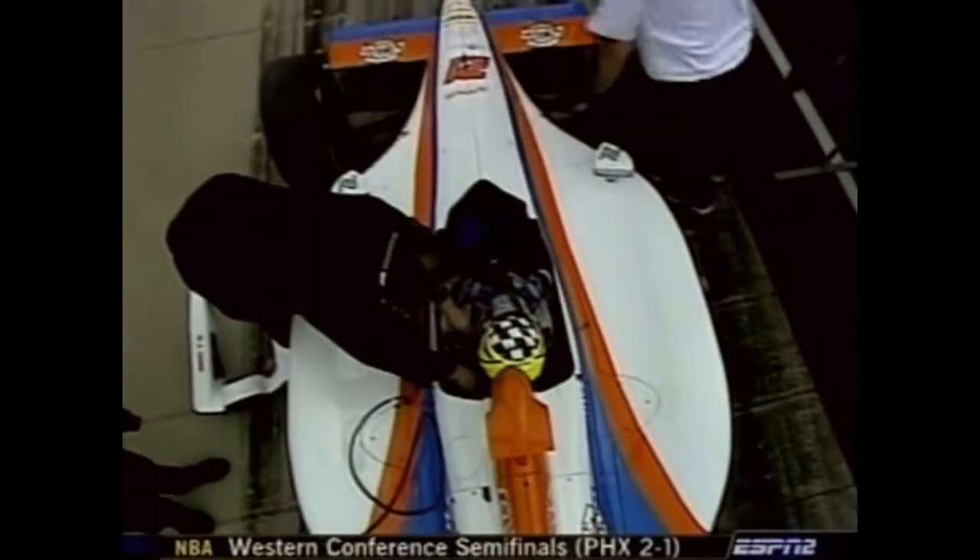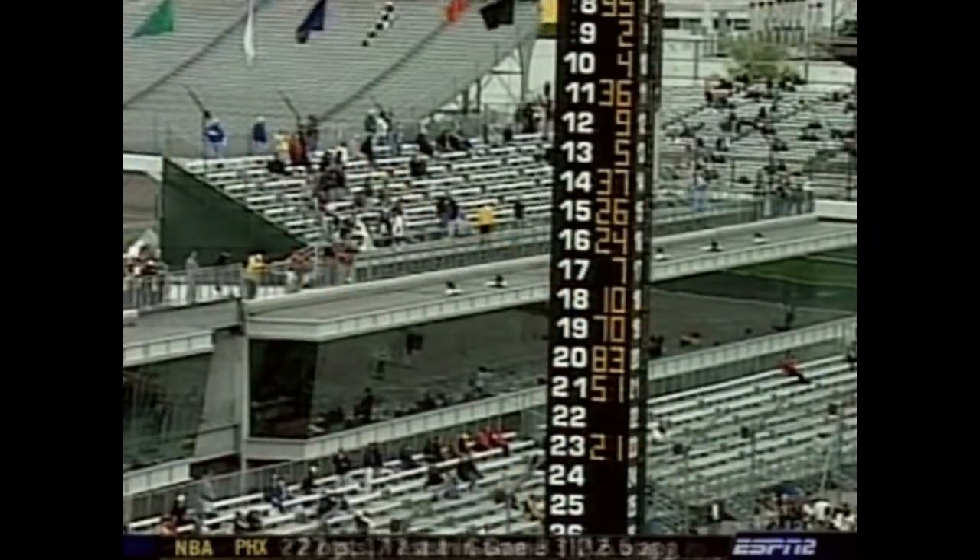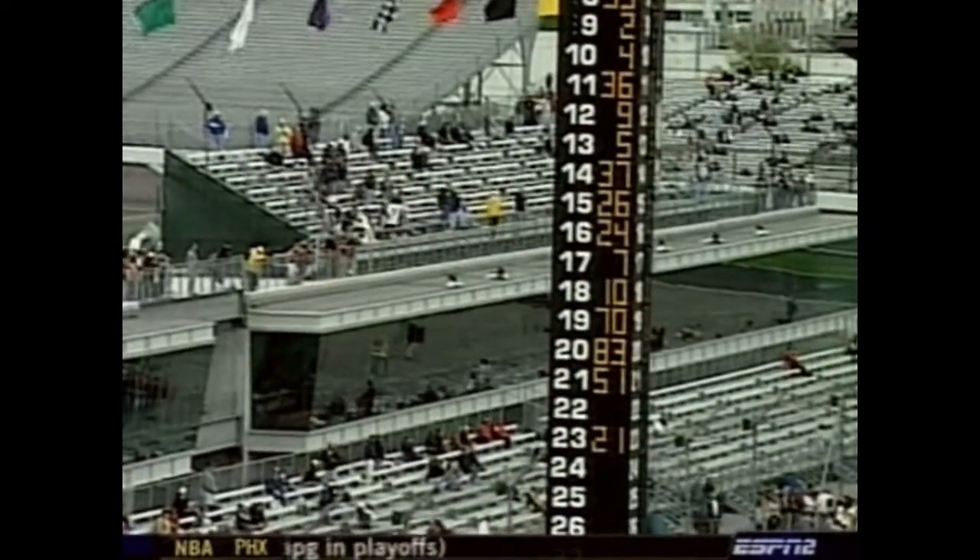We'll sit and watch this drama unfold. It is the final dramatic hour of pole day and the drama is building. There is Jacques Lazier, 34 years of age, out of Vail, Colorado — he is the next car to go qualify. That would fill the top 22.